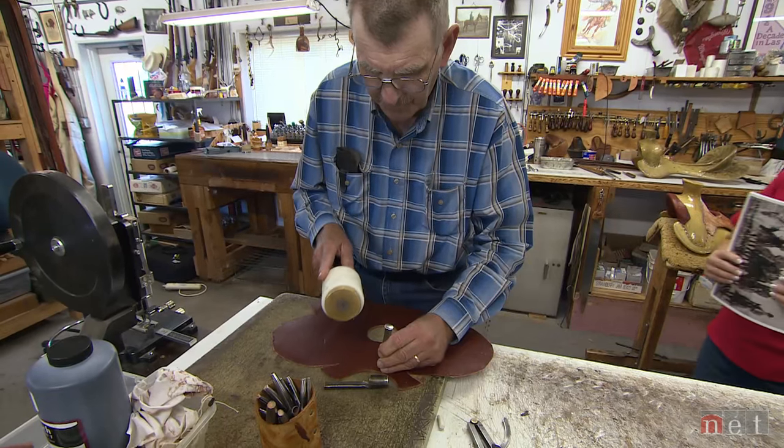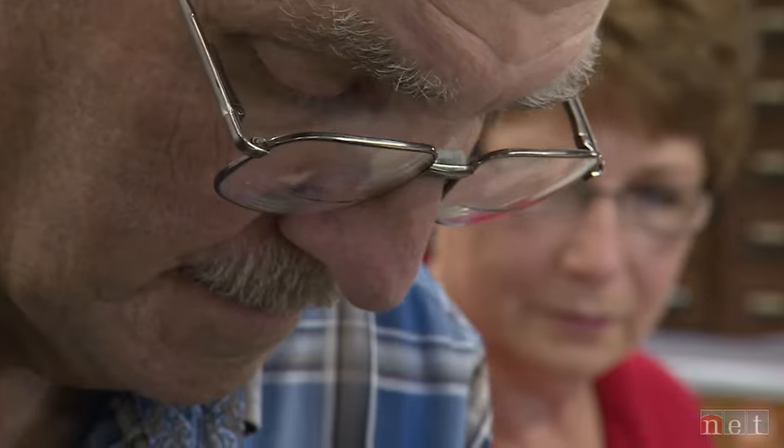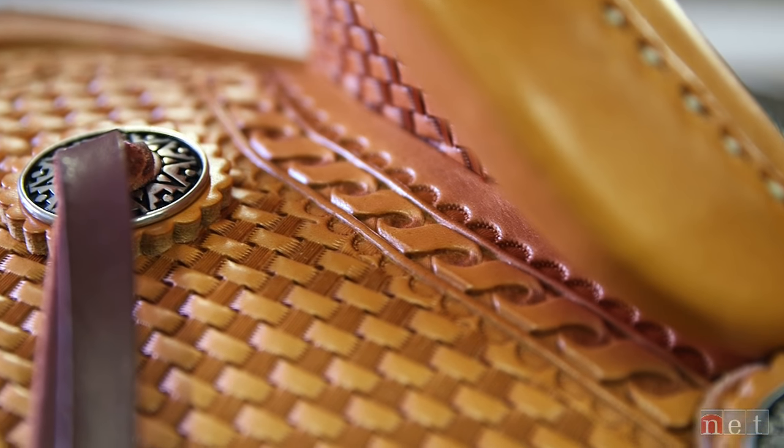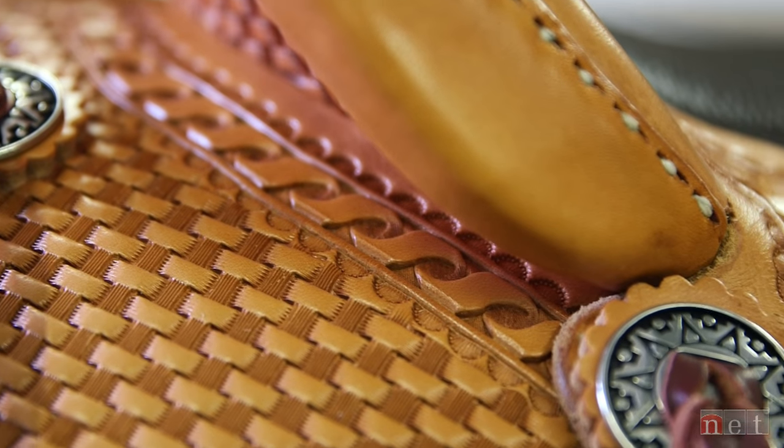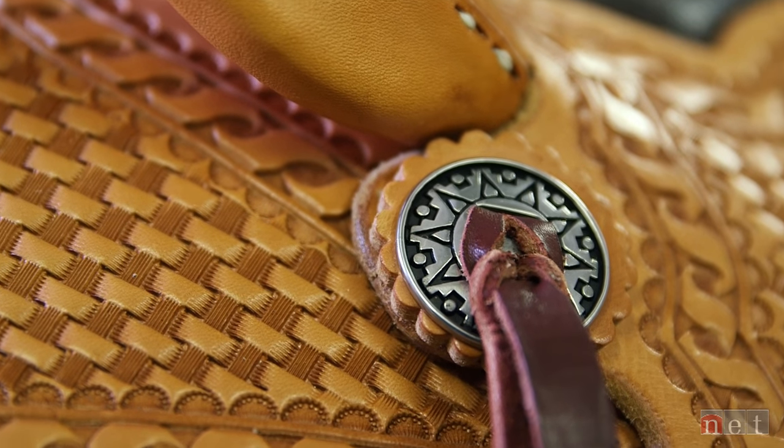He said if you're not happy with the job, don't show it to the customer. Throw it under the bench and start over. My wife is a great quality control person. She really looks at every stitch and makes sure, because she always says, we're professionals — we can't turn out stuff that looks half done.